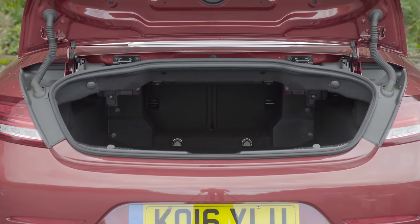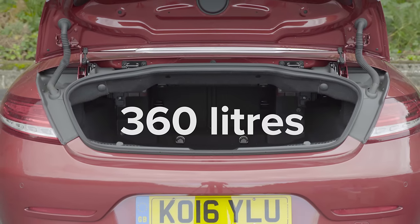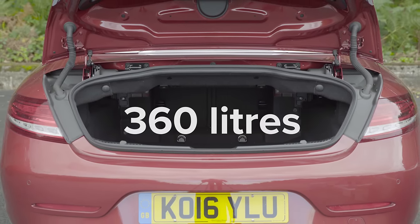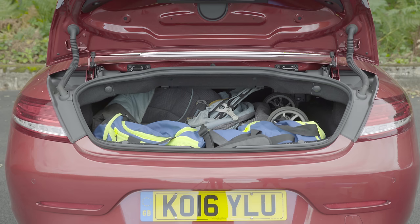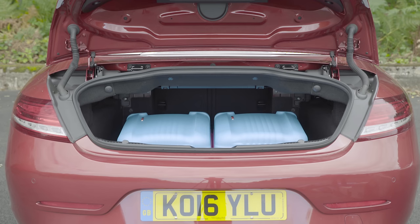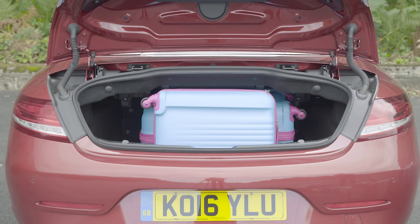In terms of outright capacity, the Mercedes C-Class Cabriolet has a boot of 360 litres. But what does this number actually mean? Well, the decent sized boot opening means it's easy to load a stroller and a couple of soft bags, and two small suitcases fit in easily enough too. In total the Mercedes can swallow one large and one small suitcase.